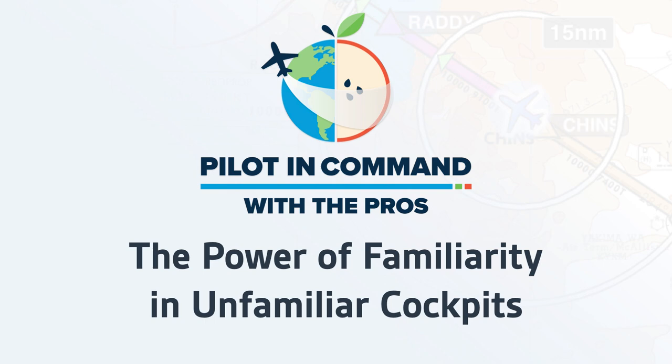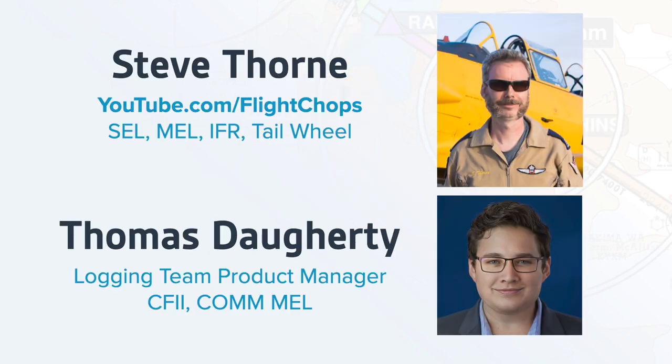Welcome everyone to the power of familiarity in unfamiliar cockpits. This is another webinar in the Pilot in Command with the Pros series featuring Steve Thorne, creator and host of FlightChops, which you can find on YouTube. His co-host today is Thomas Daugherty, the logging team product manager for ForeFlight and a CFII, who has participated in a number of our previous webinars.